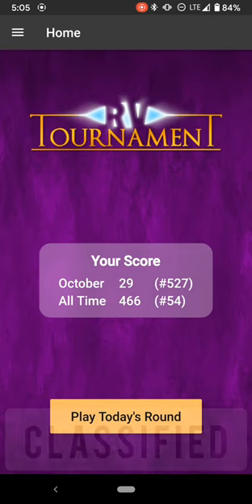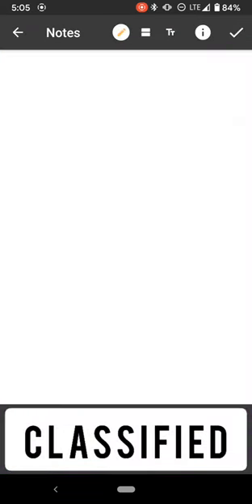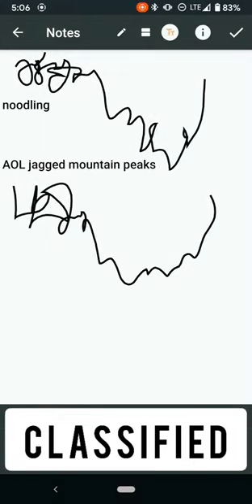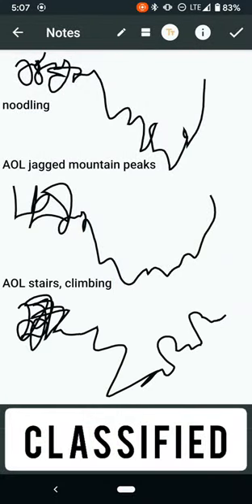I'm going to play today's round. I had lots of fast squiggles there. I didn't really feel like I had good connection, but one impression of noodling — whatever noodling is. With the next ideogram, something very similar. It came with analytic overlay of jagged mountain peaks. For this last one, I had feelings of maybe stairs or climbing, but I feel like it's more of an analytic overlay — that is, it's not really correct or literal.